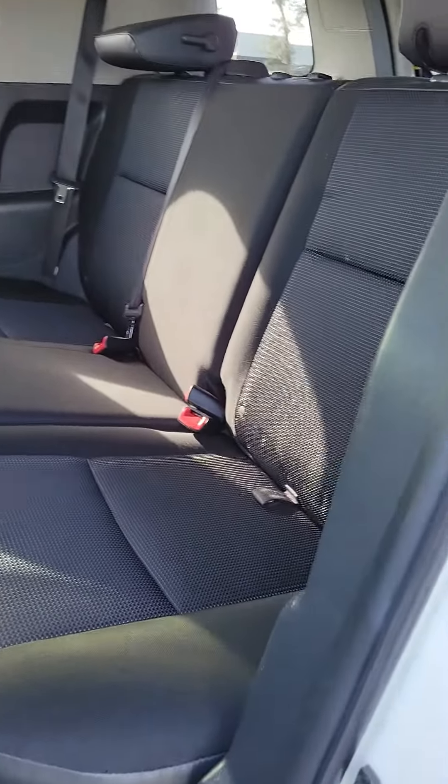Let's look inside this beautiful vehicle. As you can see, the seats — no rips, no tears in the seat. Very clean, cup holder on this door. Power window, power locks on the driver's side, door controls on the panel.